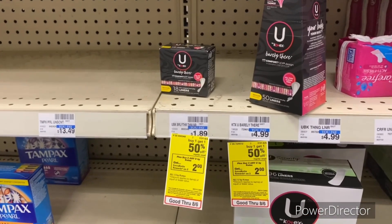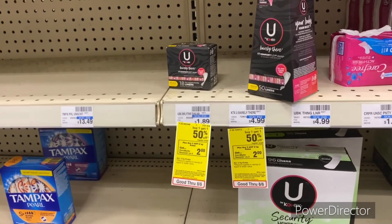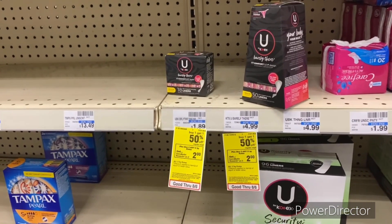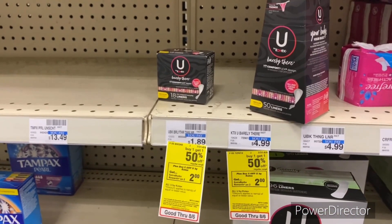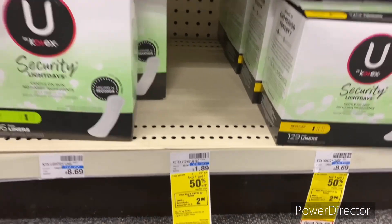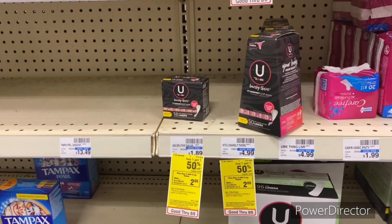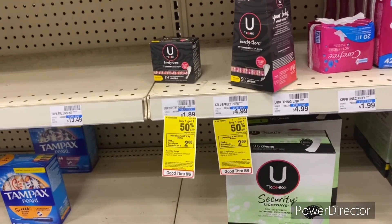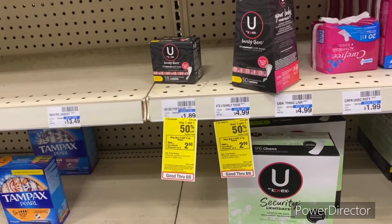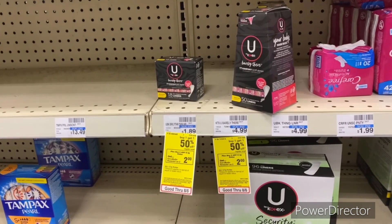The next deal is buy two U by Kotex and earn back a $2 Extra Buck, limit one, and it's also buy one get one 50% off. Pick up the liners in the 16 or 18 count — they're $1.89, and the second one is $0.94, totaling $2.83. You'll pay $2.83 and get back a $2 Extra Buck, so your final cost will be $0.83 for both.